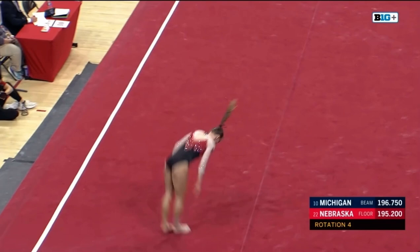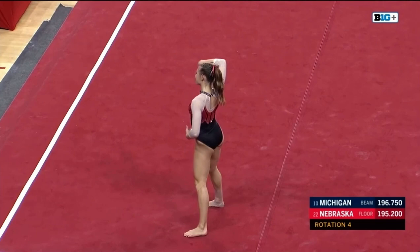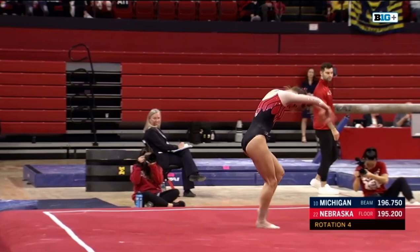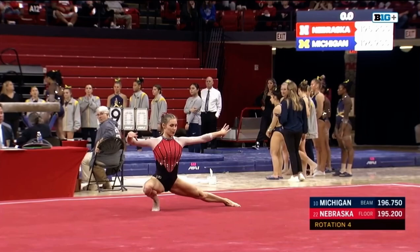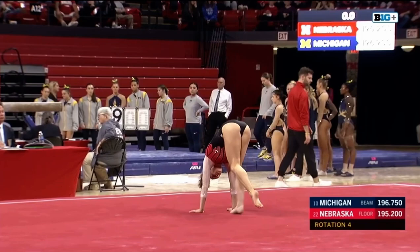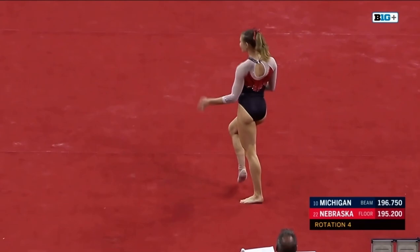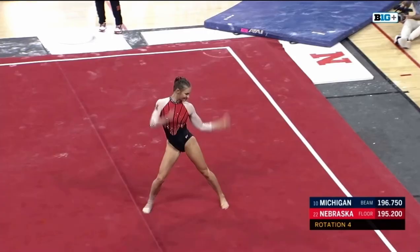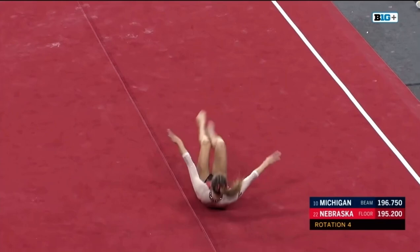We'll start off with a punch front through to double tuck. She does a double wolf turn on the floor. Great pass, great flexibility on those, getting a full 180-degree split.